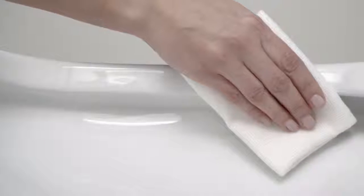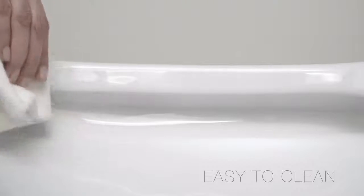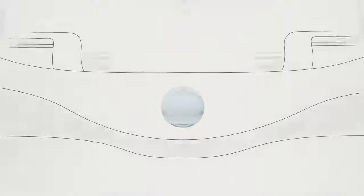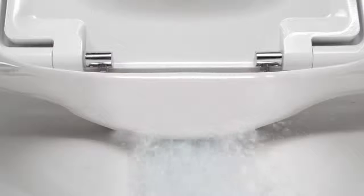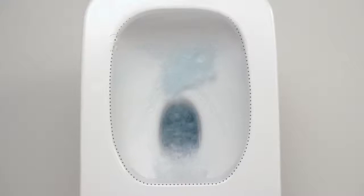And most importantly, we've simplified the cleaning of the WC, making it more hygienic. For these new models, we've also developed a new water distributor which, as well as enabling a stronger flush, spreads the water in a constant manner around the inner bowl.